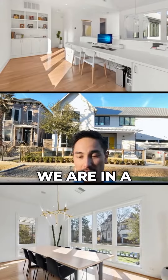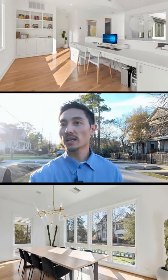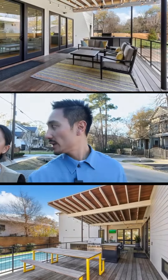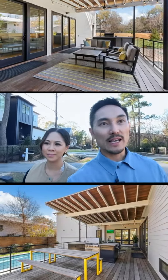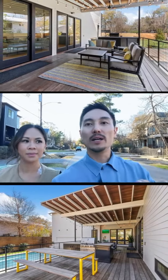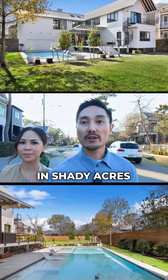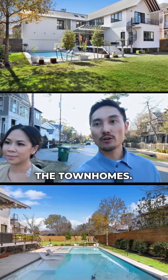We are in a section of Shady Acres called Clark Pines. Homes here are typically about 4,000 square feet, and they go over a million — probably 1 to 1.5 million typically. But like we showed you earlier, there are homes here in Shady Acres that are under $500k — just under $500k — the townhomes.